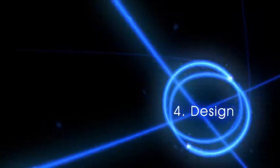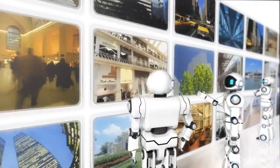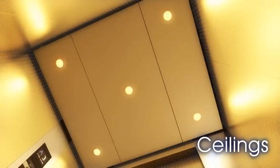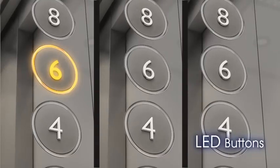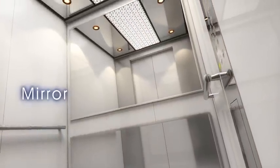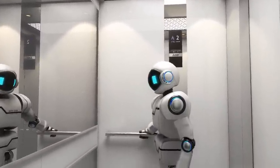Beautifully designed. To suit a variety of building styles, we offer a wide selection of elevator designs. Ceilings with LED lighting, bright LED car operating panels with color options, new handrails, and mirrors take car design to the next level. Our design selections aspire to not only meet, but exceed customer expectations.